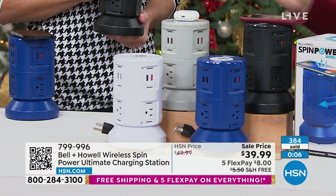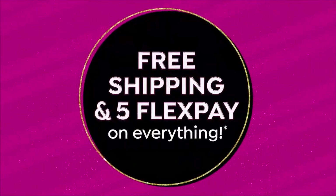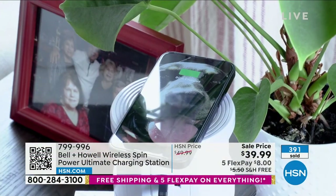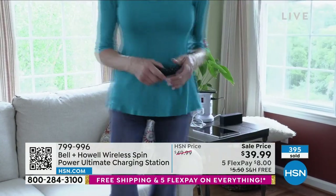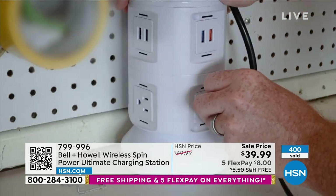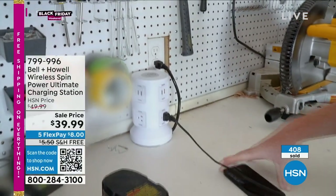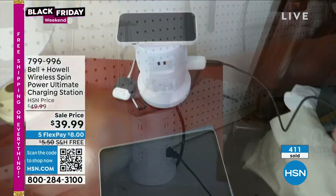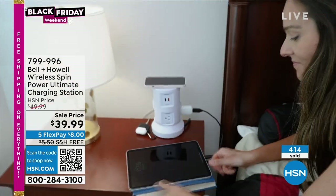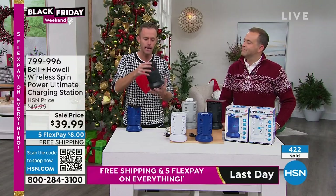Turn one plug into 11 outlets. Surge protection, wireless charging — it makes sense on every single level. It makes life easier — we don't have to unplug something to plug something else in. A lot of us have just that one place with two outlets. You can't live like that anymore. The garage, the shed, the basement, the living room, the office, the kitchen, the dining room, your entertainment center — you can hide this behind your entertainment center and get the surge protection you need. You want to use one plug, have surge protection, and plug 11 things in. Hold the base, pull the cord.